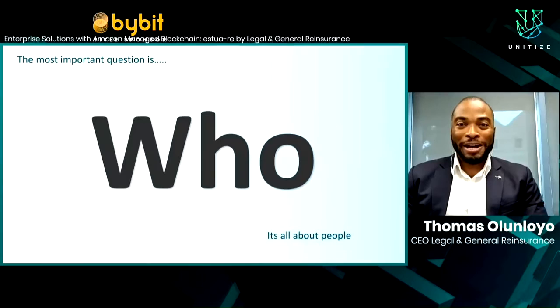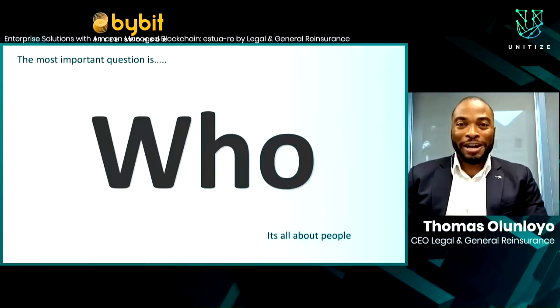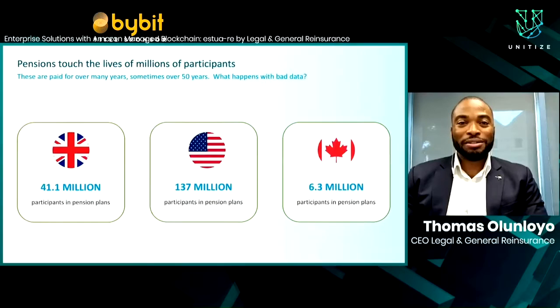So what is the most important question when it comes to pensions? It is, of course: who? Who should be paid and who should be paid right now? There are almost 200 million people in the U.S., the U.K., and Canada — the markets we cover — receiving a pension, and we need to know who they are. Over the past two years, we have developed Estuary, working with our partners at Amazon to answer this question. Estuary is our blockchain solution for the management of pensions.